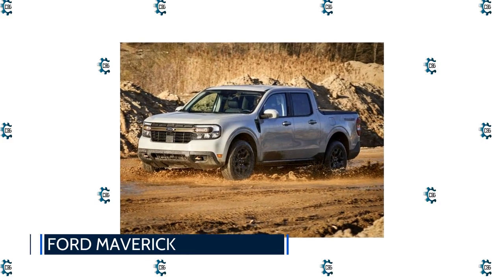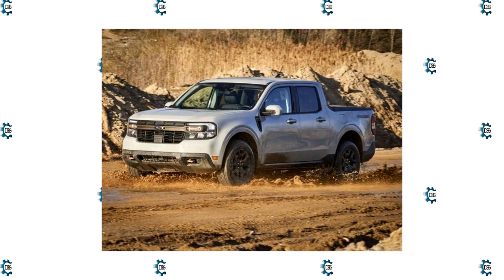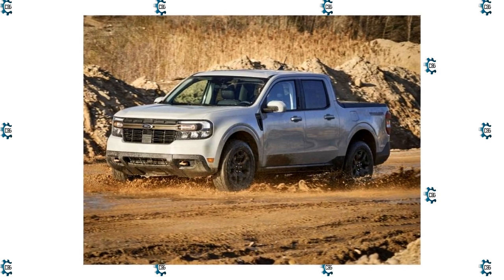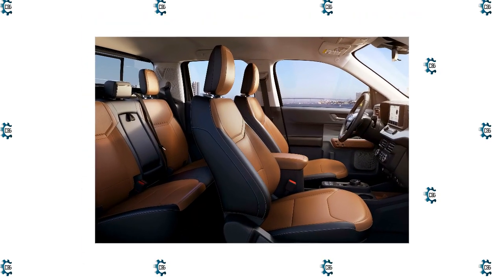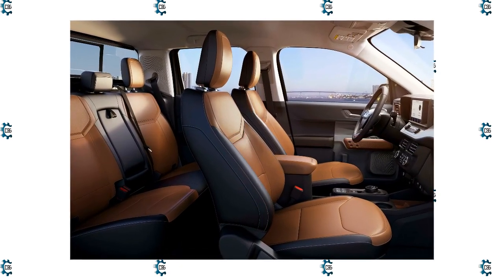Ford Maverick: The Maverick isn't the flashiest vehicle in the Ford lineup, but it's a segment-bending new small truck that may redefine what a truck can be. It's the first affordable, practical, and fun new people's car to emerge in a long while. And if that weren't enough, the base model Maverick is now the cheapest hybrid on sale in the United States.